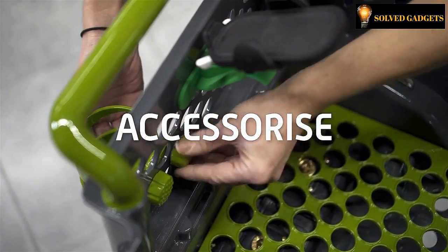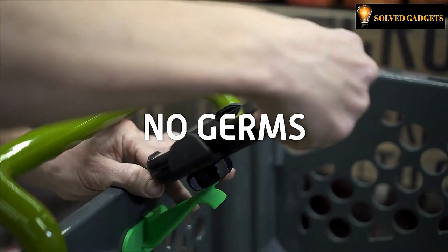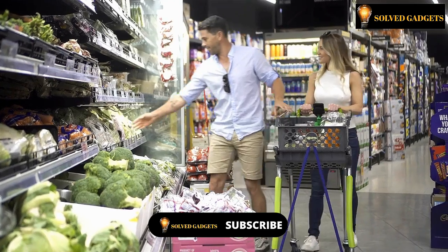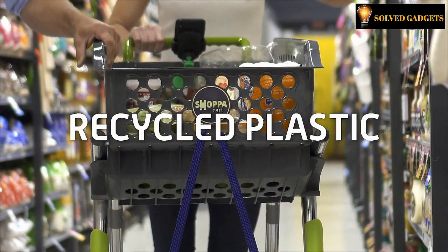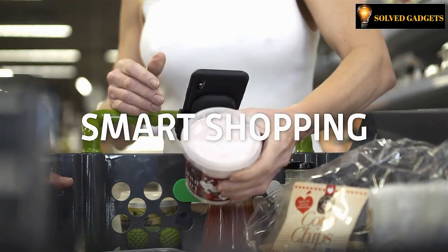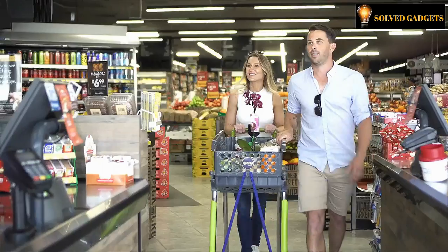The 100-liter capacity cart features a cup holder, back hook, phone holder, and more accessories available. Say goodbye to plastic and reusable bags, germ-ridden shared trolleys, and navigating the dangers of the car park to return your shopping trolley. Shop-A-Card is the smart and hygienic answer to more convenient, more sustainable shopping.